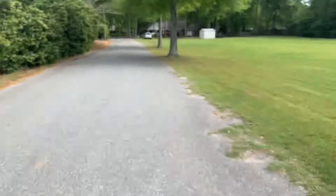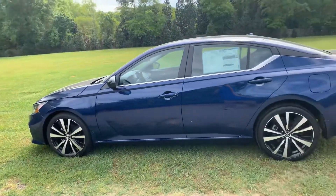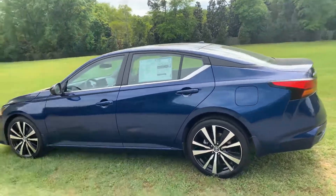Hey, this is Aaron with Dublin Nissan Chevrolet. I just wanted to introduce myself and also give you a chance to walk around this vehicle behind us. This is a 2020 Nissan Altima SR.